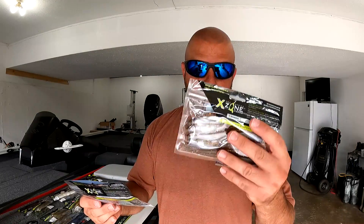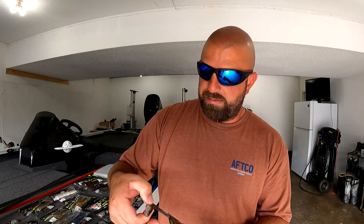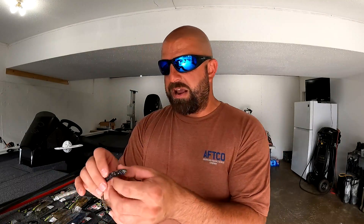Next up, the 6-inch Whiplash Shad — a fluke-style bait. I'm going to fish these like a fluke, or try them on a chatterbait or scrounger head. We have the 309 color, which for me I'll use as a bluegill imitator, and then Minnow Magic, which I like more for a shad imitator. Standard Texas rig fluke — skipping it under docks — or a scrounger head, possibly a chatterbait trailer. Definitely digging those colors.